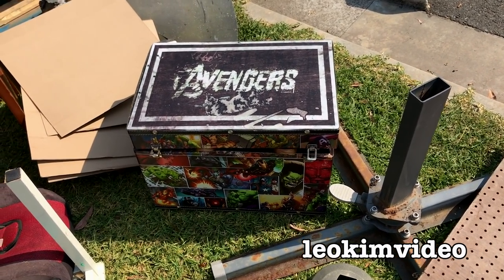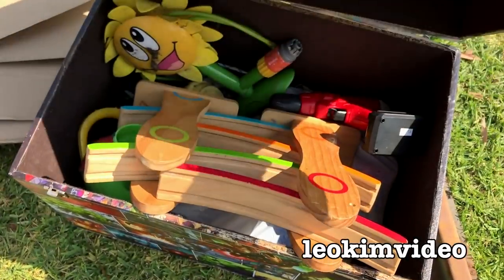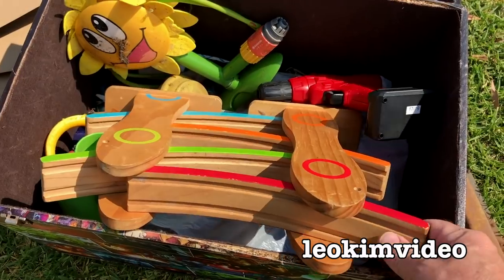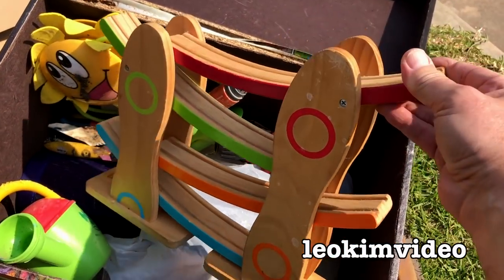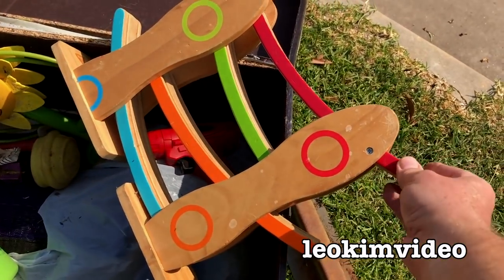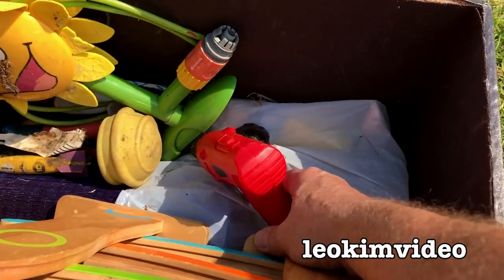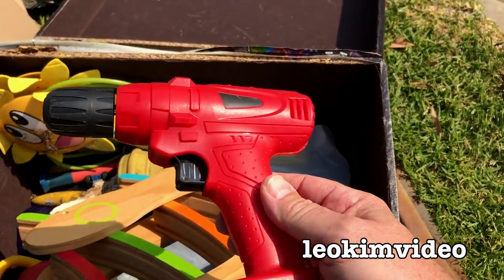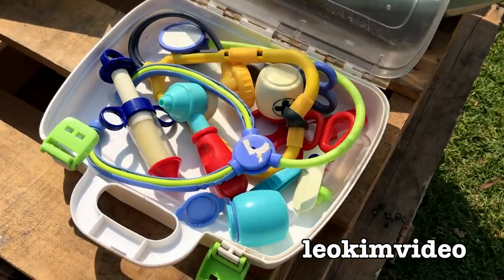Sorry for that whinge, but it's an important one. Let's see what's inside this box - it may cheer me up. A beautiful wooden toy. You know, if the charity shop was here, that would be gold. A couple of other bits and bobs of toys. That's a toy grabber gun. And look at this - a nice little children's first aid kit.